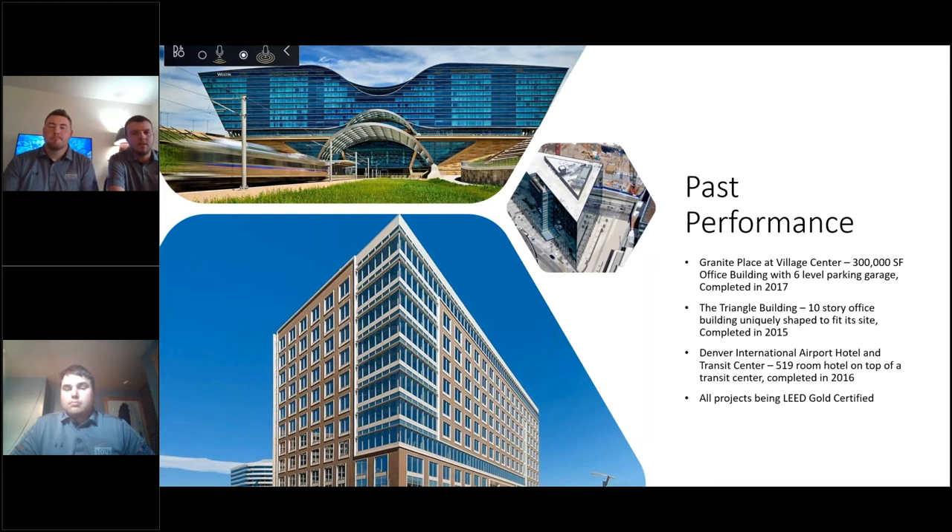Another unique project we did was the Triangle Building right by Union Station in Denver. It's shaped as a triangle to fit the specific site from property line to property line on all sides. Building it as a triangle shape was able to give 20% more window offices than a regular building would. We completed that one in 2015.